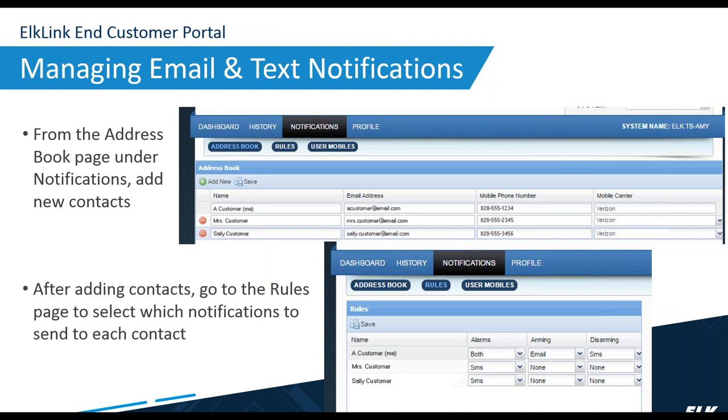Once they have their login, the end user logs into their C1M1 account and under Address Book and Notification, they add their contacts. After adding contacts, they go to the Rules page where they can set up what gets sent — alarms only, arming and disarming only, or all three. It's totally customizable. They can set up to ten separate notification addresses, so that message can go out to ten separate devices if they choose.